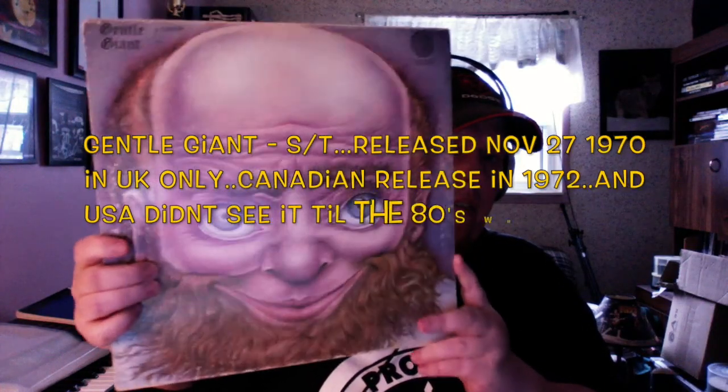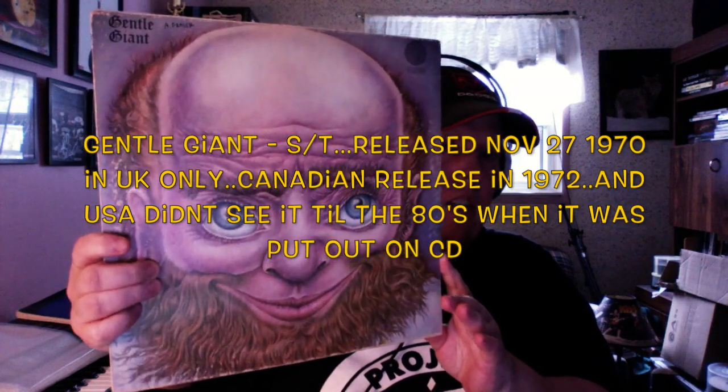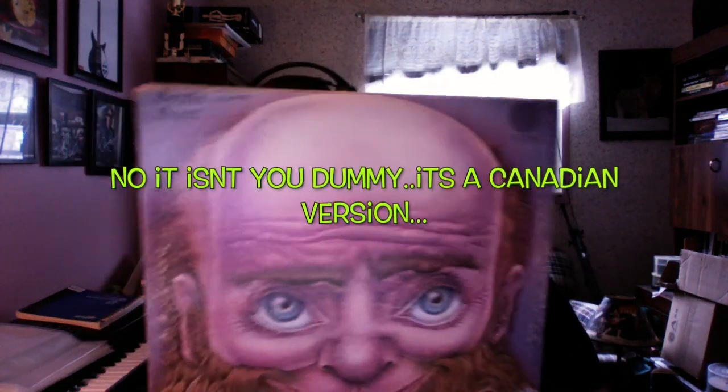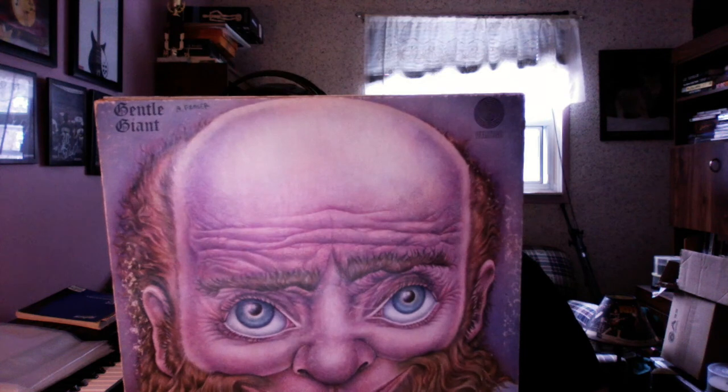Let's start with the first record, the self-titled Gentle Giant record. This one here is a UK pressing of the record, and it is in fact a misprint version.